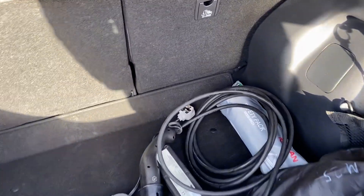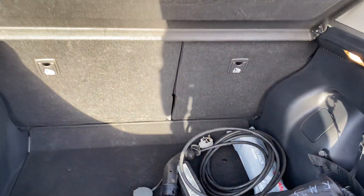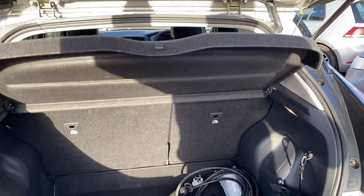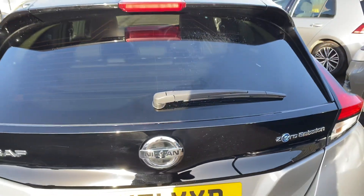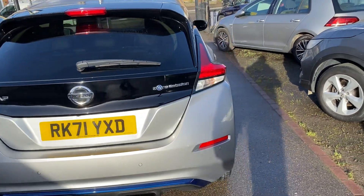You've got your chargers here as well. You can get your home kit and you've got your new Trickle charger. The vehicle is supplied with two keys, there's only one owner from new, and it comes with full Nissan service history.